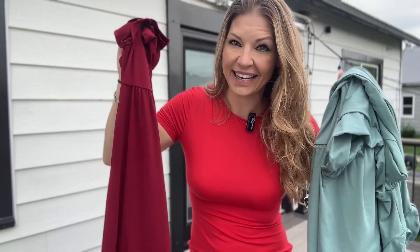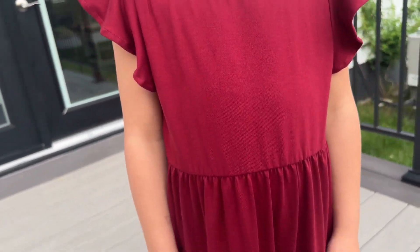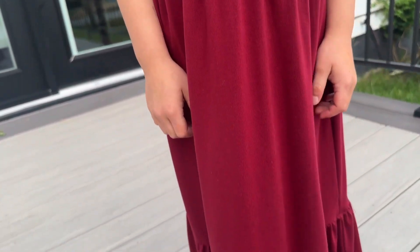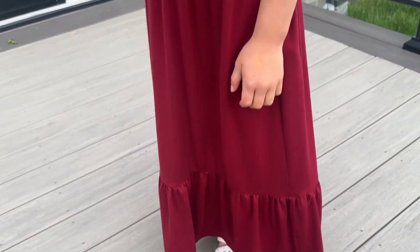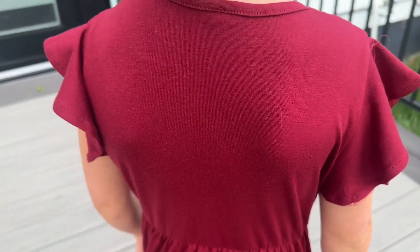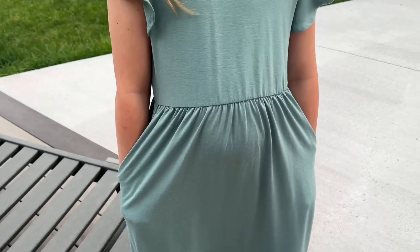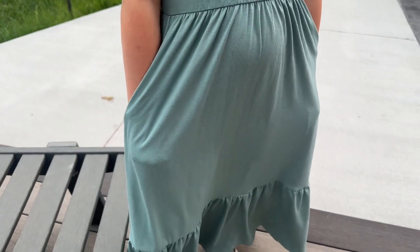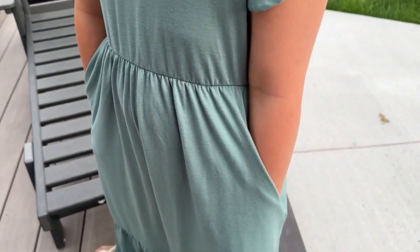My daughters are going to try them on so you can see exactly how cute they are. It has a high neck as well as ruffle sleeves. The tiers go all the way down and flutter at the bottom, giving it an A-line shape. The back is adorable and completely covered, and those sleeves are super cute. It even has pockets, so your little girl can put her hands in her pockets or keep anything she wants inside.